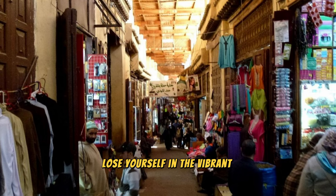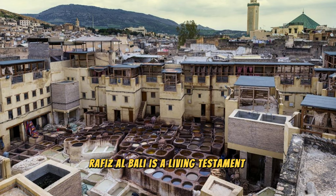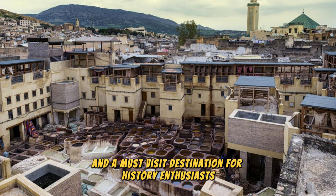Lose yourself in the vibrant atmosphere of the Medina as you wander through bustling souks, where artisans sell traditional crafts, spices, and textiles. Fez el Bali is a living testament to Morocco's rich cultural heritage and a must-visit destination for history enthusiasts.